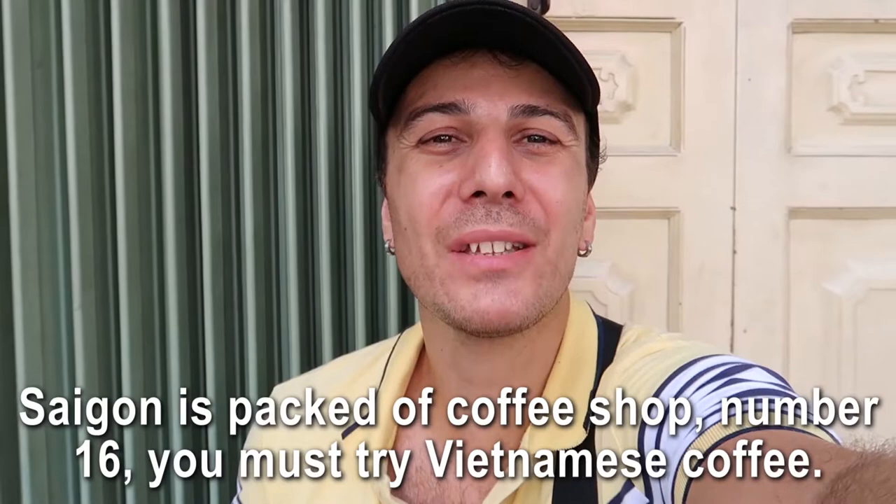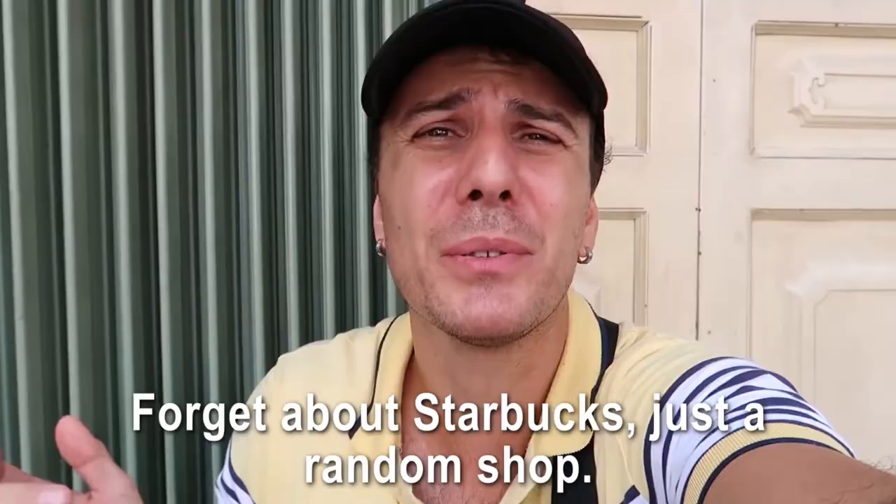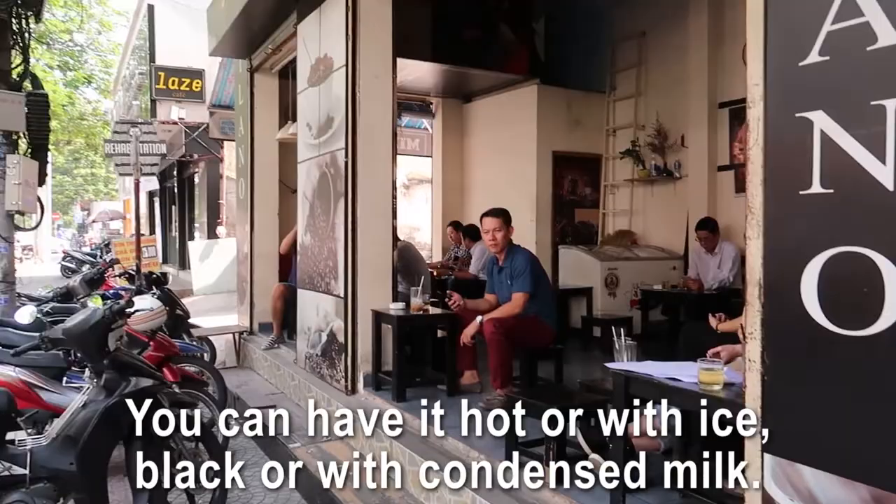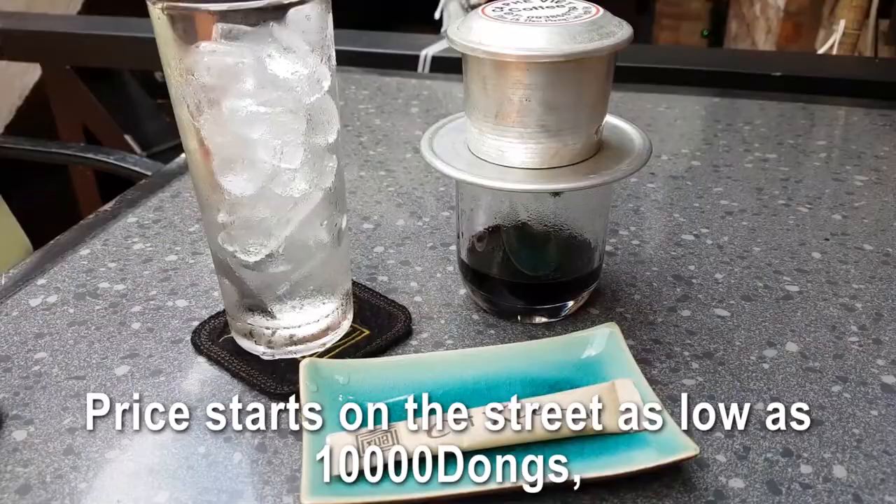Saigon is packed with coffee shops, so number sixteen: you must try Vietnamese coffee — and I'm talking about a random local coffee shop, not Starbucks. Drinking coffee is really part of Vietnamese and Saigonese culture. You can have it hot or with ice, black or with condensed milk. Prices start as low as 10,000 dong on the street, but can be much more expensive in a fancy coffee shop.